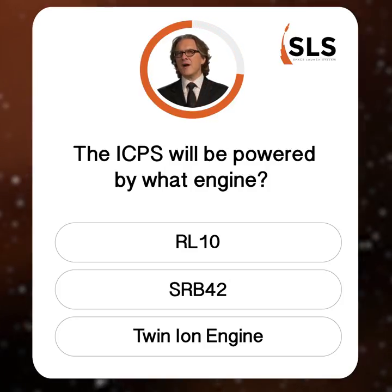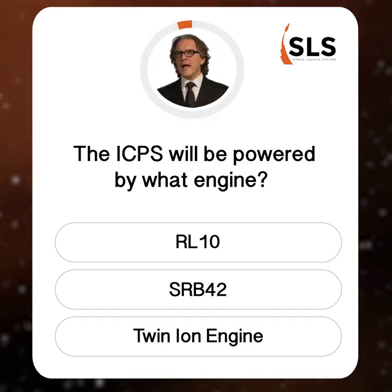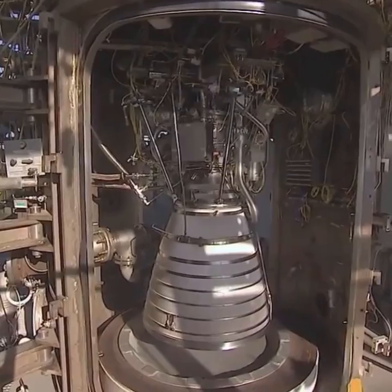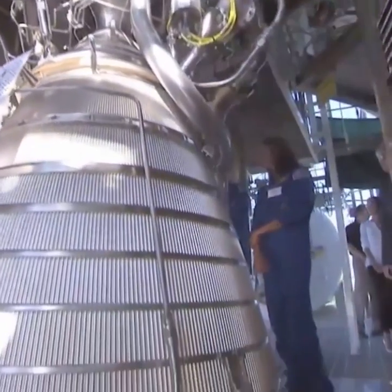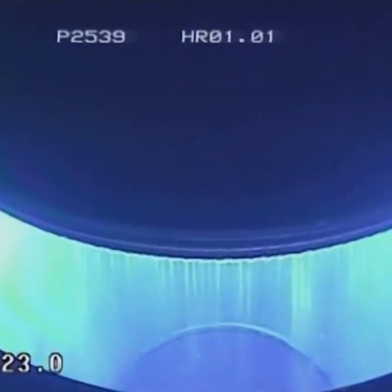When the ICPS fires to perform a translunar injection, what rocket engine will it be firing? SRB-42 engines are helpful when trying to make the Kessel run in less than 12 parsecs, or fighting off TIE fighters, which happen to be powered by twin ion engines. But the ICPS will be powered by the liquid hydrogen and liquid oxygen fueled RL-10. The RL-10, which has been crucial to NASA's space exploration and has put hundreds of commercial and military payloads into orbit, will produce more than 24,000 pounds of thrust when performing at TLI.